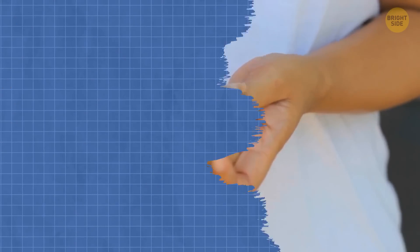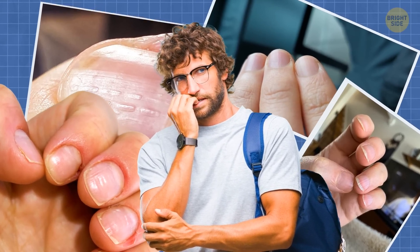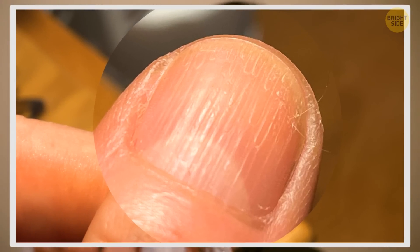However, if this is just one of many other weird symptoms, it might be more than just a sign of aging. For instance, it may be a sign of a chemical imbalance, which can give you vertical ridges, but also make your nails look spoon-shaped.